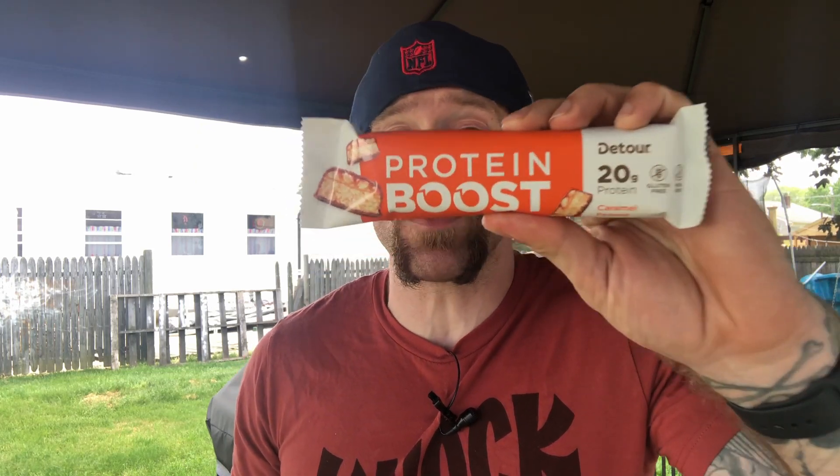Back with another review — this time it's the Detour protein bar. We're gonna review the Detour protein boost bar.